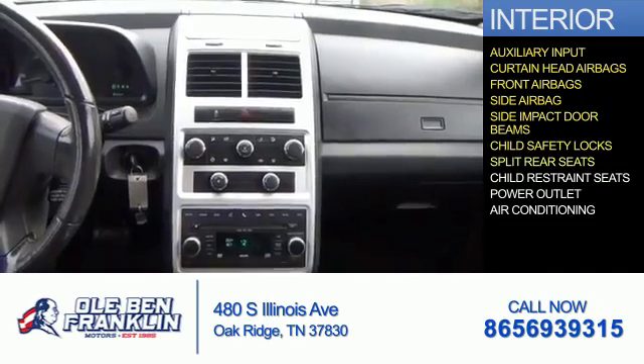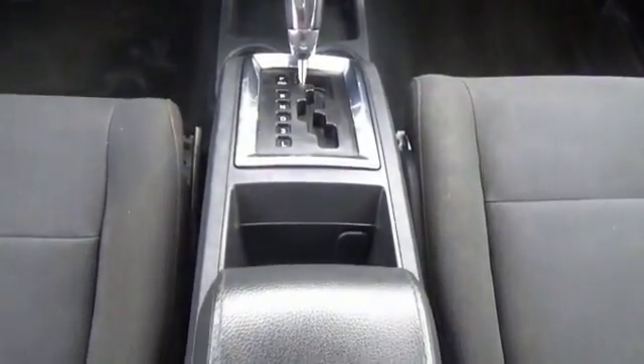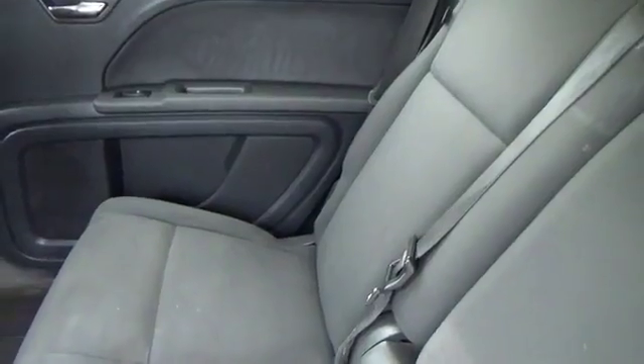Additional interior features include child safety locks, split rear seats, child restraint seats, power outlets, and air conditioning. Let us put you in the driver's seat today — call or click to contact us.